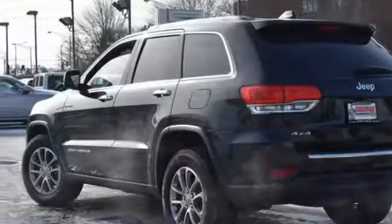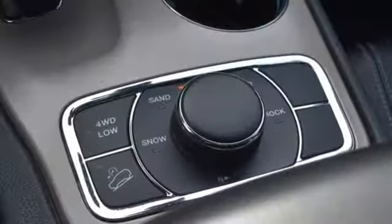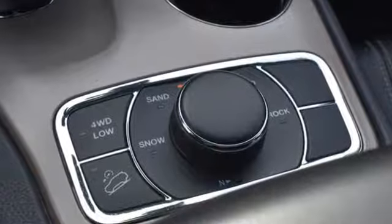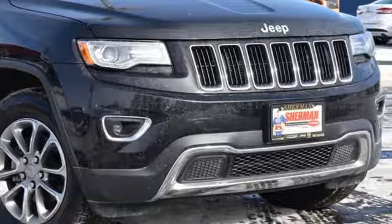we doubt they're given to popping celebratory champagne corks very often at Jeep headquarters in Auburn Hills, Michigan, but now just might be a good time. Experience the Jeep life. See it for yourself when you take it for a test drive.